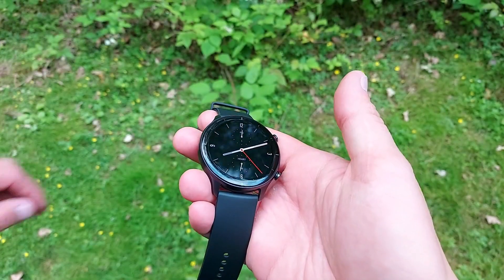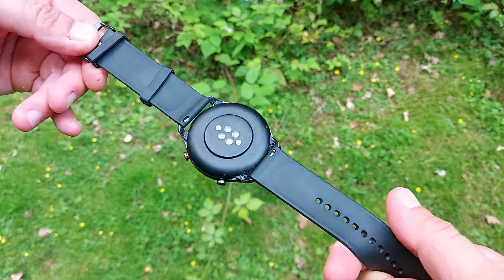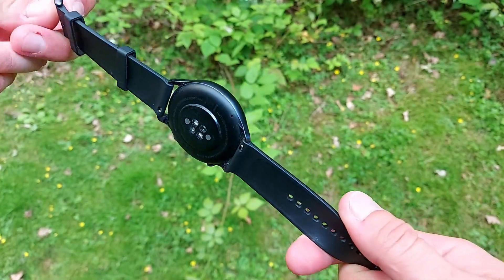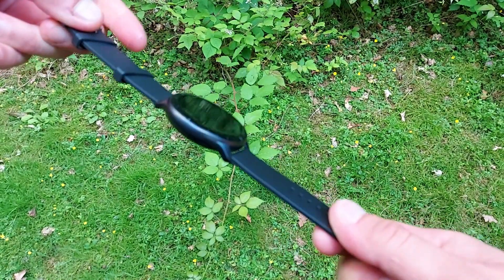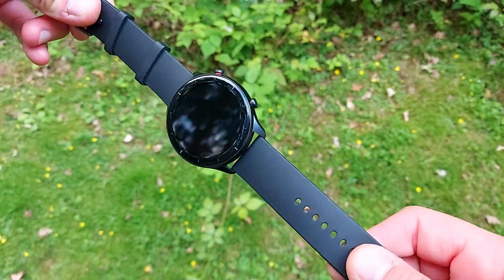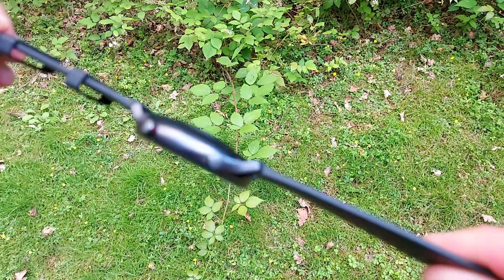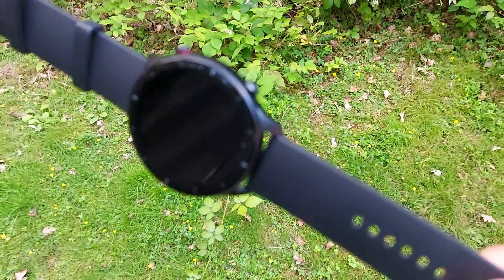I brought along the Amazfit GTR 2E for a specific reason. This is a smartwatch, but we've had a lot of problems with GPS accuracy as well as heart rate accuracy from its optical heart rate sensor previously. However, we've been told that Amazfit has actually updated the firmware on the GTR 2E as well as the GTS 2E, improving GPS accuracy and heart rate measurement accuracy — and we are going to check that.